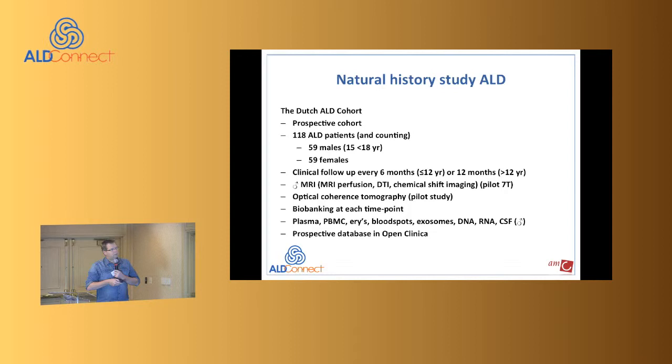Currently we have 59 males, 15 of whom are under 18 years of age, and 59 females. Clinical follow-up for boys is every six months, and for those older than 12 years, once a year.